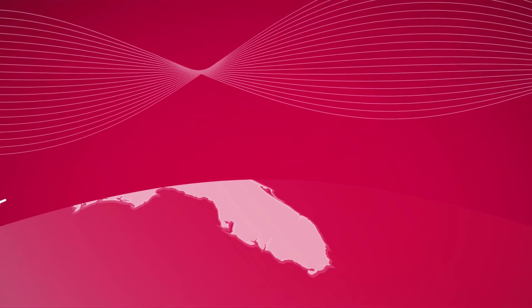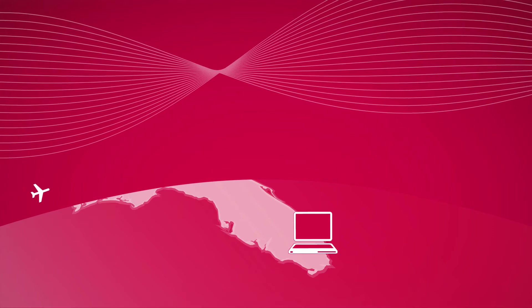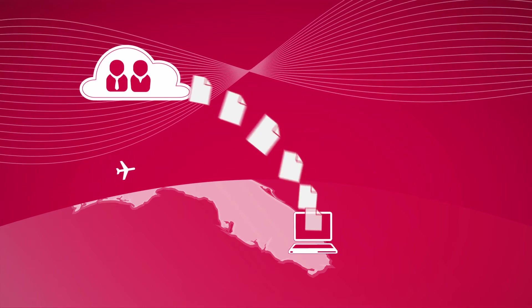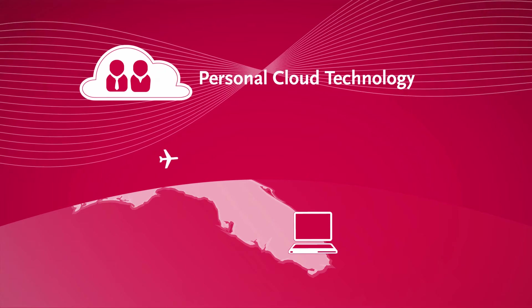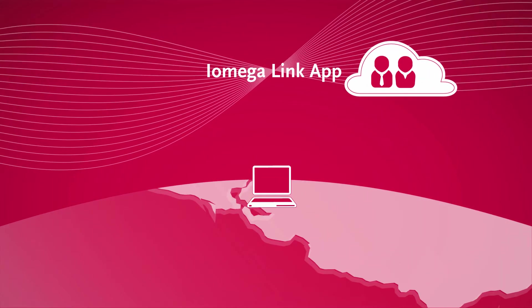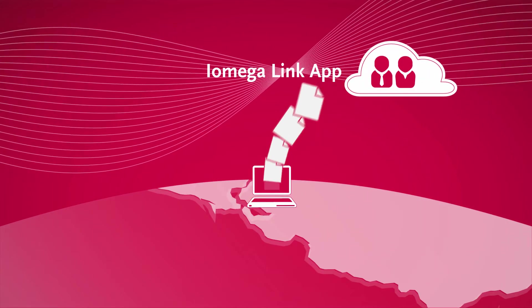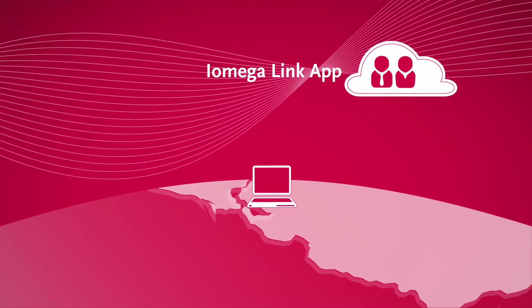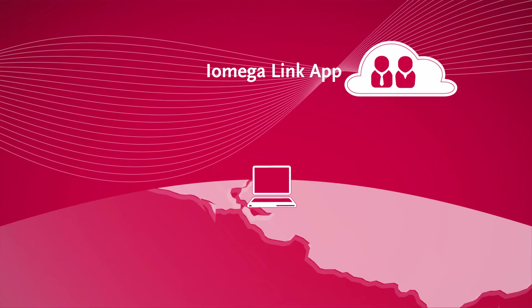StoreCenter devices give you new ways to access your data from anywhere in the world with built-in iOmega Personal Cloud technology and the iOmega Link app for iOS devices. This makes it easy to securely replicate data to StoreCenter devices in different locations right over the Internet.